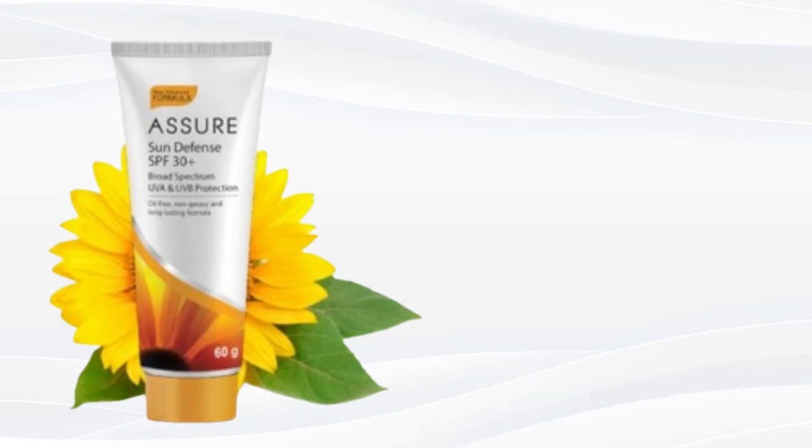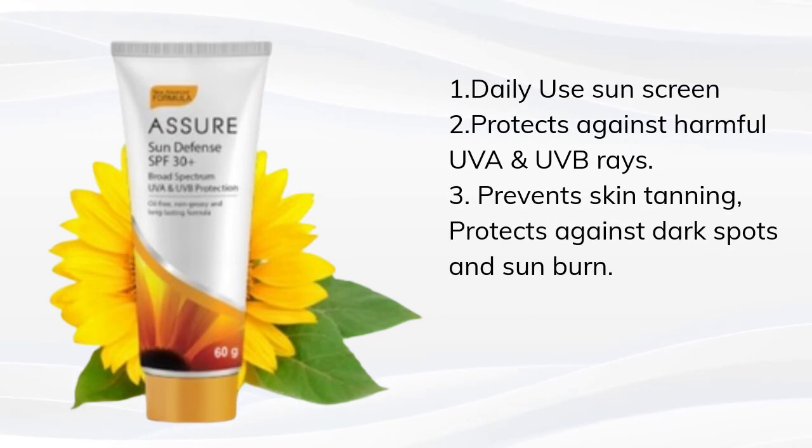Get advanced sun protection with Ashore Sun Defense SPF 30 Plus, a broad spectrum sunscreen with UVA and UVB protection. The oil-free formula absorbs easily into the skin and protects against sunburns and premature aging. It is ideally suited for Indian skin and places where it's extremely hot.